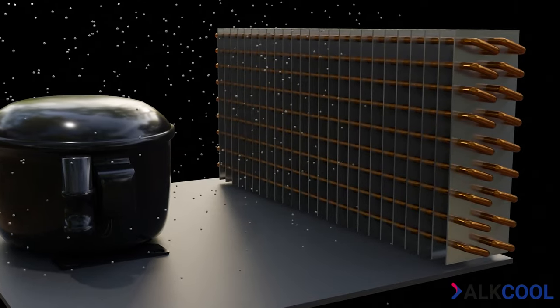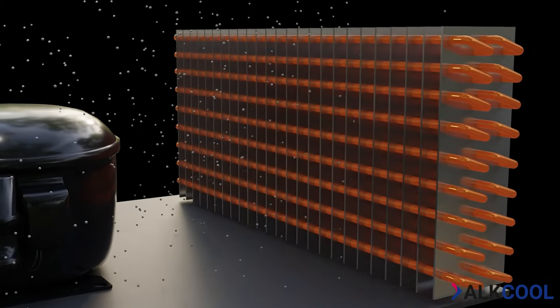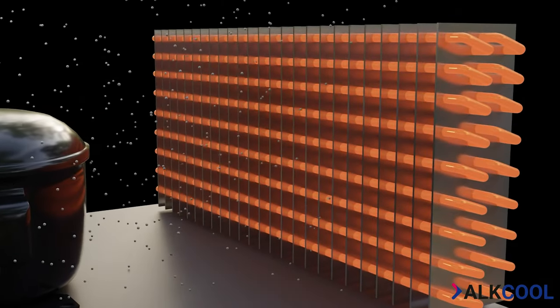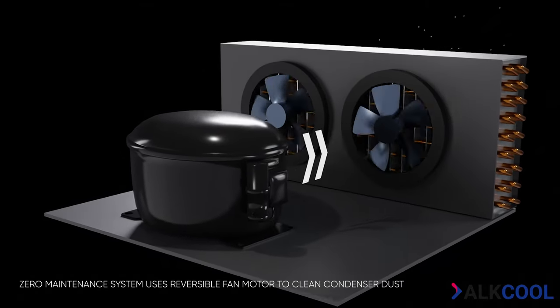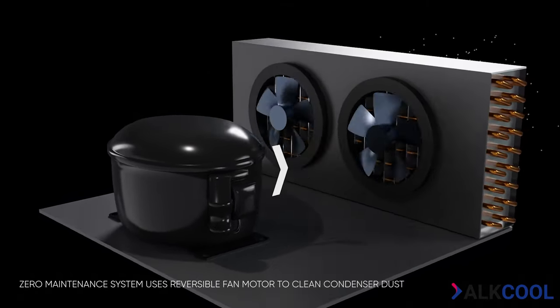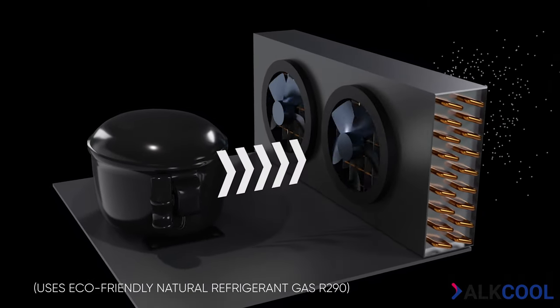Refrigerator condensers tend to accumulate dust and debris, which can lead to reduced cooling performance and even damage the fridge's compressor. Our innovative self-cleaning condenser uses a fan to blow away debris, significantly reducing the need for maintenance, saving time, energy, and money.